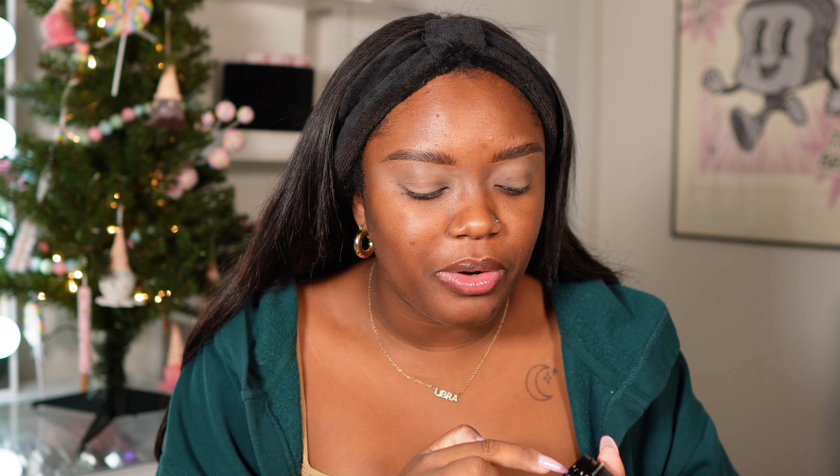Oh wow, it is tinted! This smells really good — it kind of feels like a lip oil. It's not super thick.